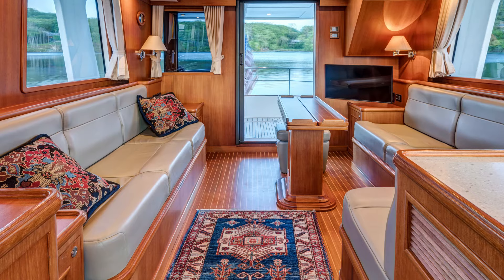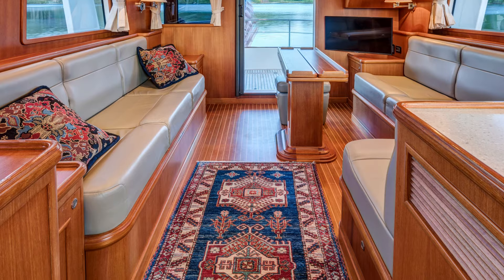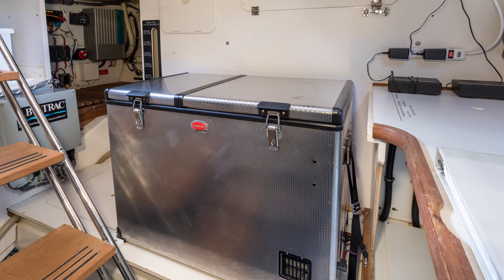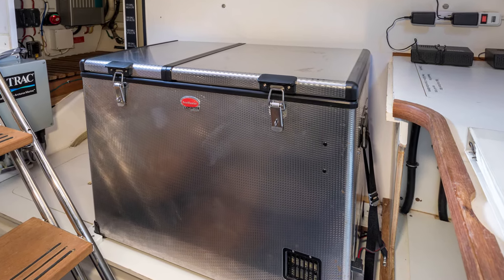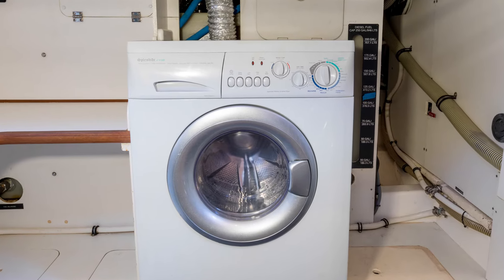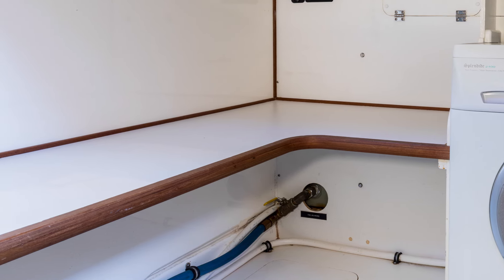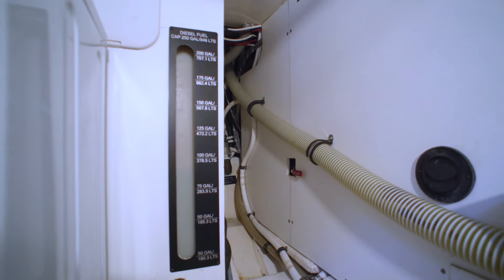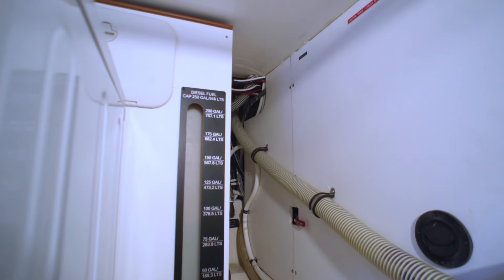In the cabin sole of the main salon is a large hatch on gas springs. Lifting that we find a convenient fold-away staircase which takes us down into the utility room. This is approximately eight feet by eight feet. It features a large freezer for additional provisions for long-distance cruising, a washer-dryer, a workbench, and ample storage space. One feature the old-time captains would really appreciate: both fuel tanks port and starboard have sight gauges — an easy way to check fuel level in a totally reliable way, not relying on electronic instruments.